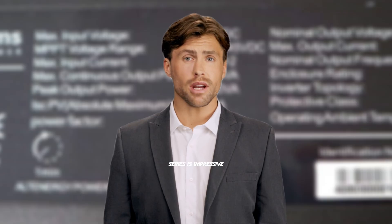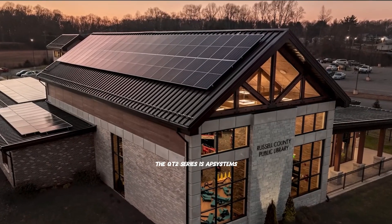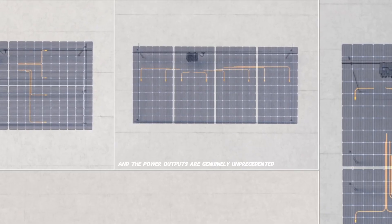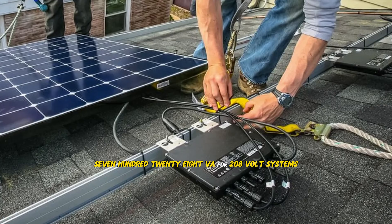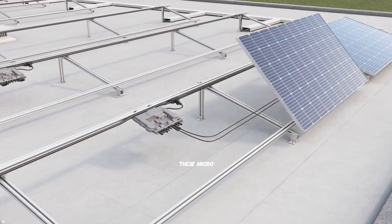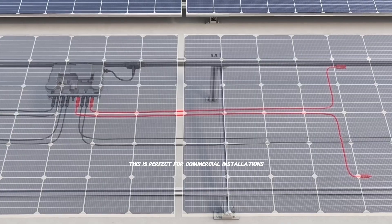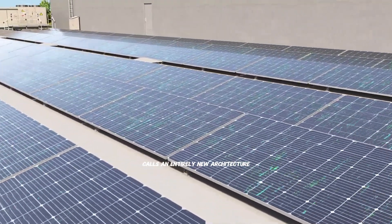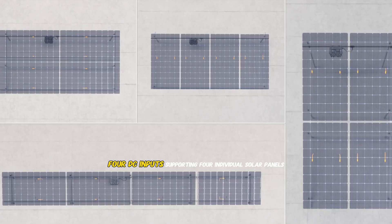If the DS3 series is impressive for residential applications, the QT2 series is absolutely revolutionary for commercial and larger residential installations. The QT2 series is AP Systems' second generation of native three-phase quad micro-inverters, and the power outputs are genuinely unprecedented. Their QT2-208 delivers 1728VA for 208-volt systems, while their QT2-480 provides 1800VA for 480-volt systems. These micro-inverters connect to four solar panels each while providing true three-phase output — perfect for commercial installations or large residential systems. The QT2 features an entirely new architecture with balanced three-phase output for stable power delivery.